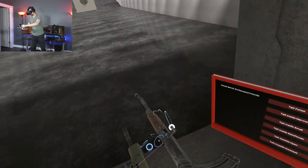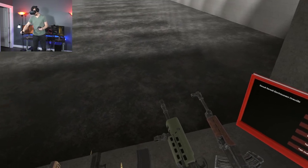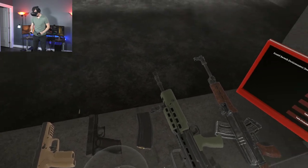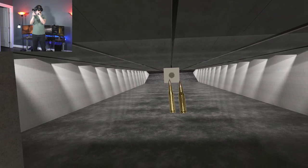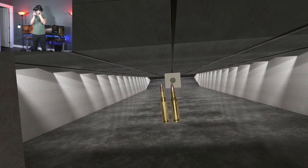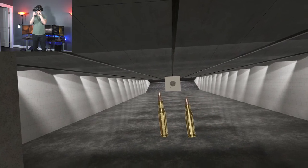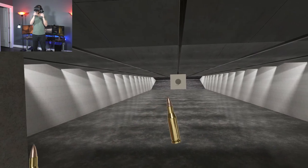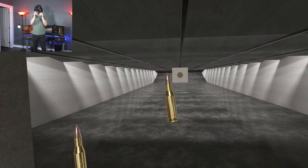The 7.62x39mm is the same round fired by the AK-47. So these are the two rounds side-by-side: 5.56 NATO on the left, 7.62x39mm on the right. They're very similar but have slightly different philosophies. The 5.56 NATO round has a much lighter bullet, fires much quicker, and has a flatter trajectory, whereas the AK round has a heavier, stubbier bullet that packs more punch but doesn't have the flight characteristics for long-range accuracy.